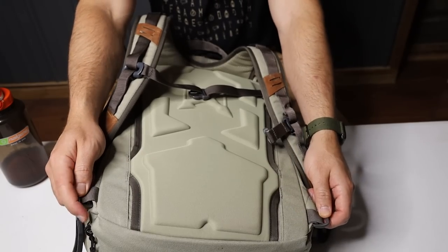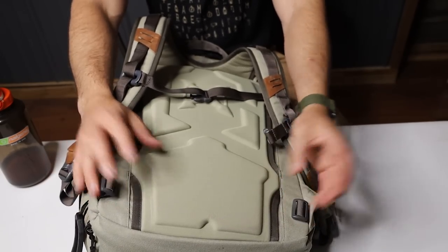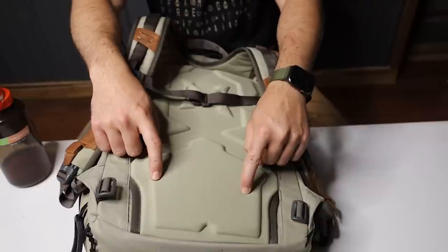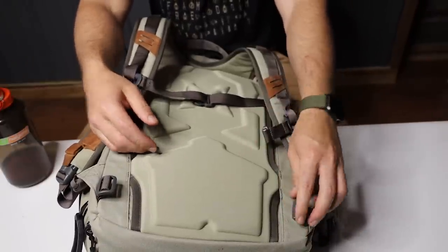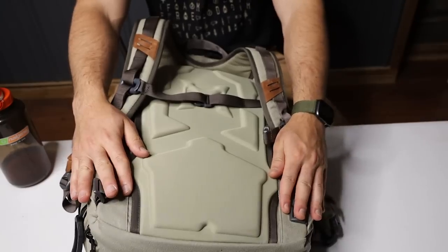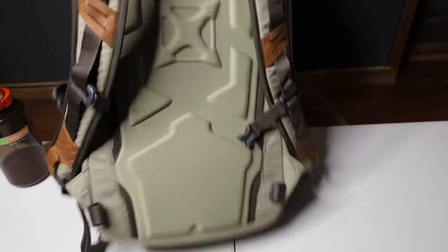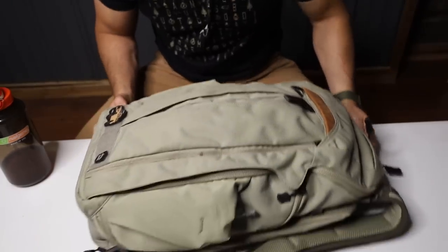It does also have a hip strap — not a padded or weight-bearing one — but it would be nice if you were going to be running or moving fast, like running to catch a bus. I took it off because I don't use it for that purpose. And that's basically what we've got on the exterior, so let's get into some pockets.